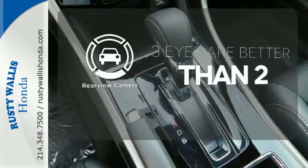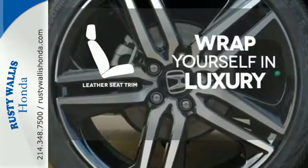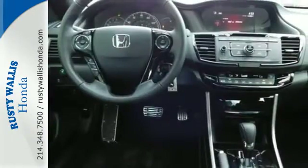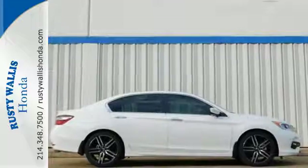The backup camera gives you a clear picture of what's behind you. The high-quality leather seat trim enhances the style, comfort, and durability of this vehicle's seats, ensuring an enjoyable drive. Honda made no compromises with this luxurious and practical Accord. Make it yours today.